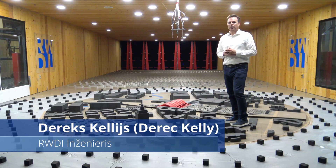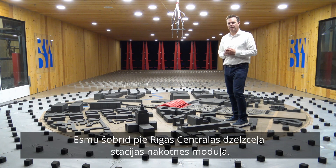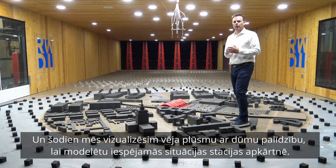Hi, my name is Gary Kelly. I'm working with Kiera and Kiera Livier on the Riga Central train station and today we're in one of our WI's wind tunnels. We thought we'd perform some smoke visualizations so you can get a sense of wind flow patterns throughout and around the development.